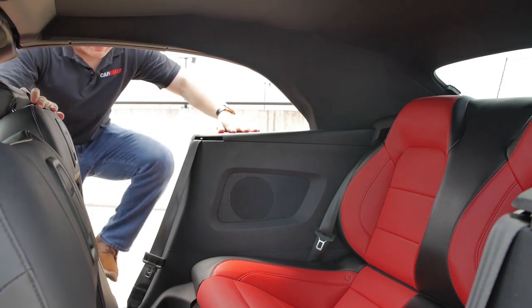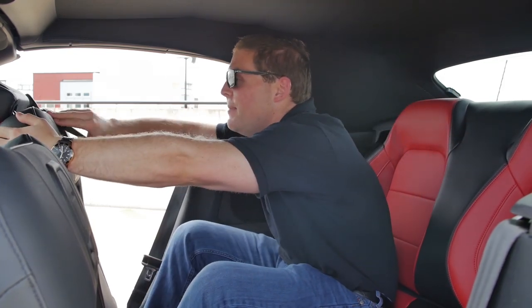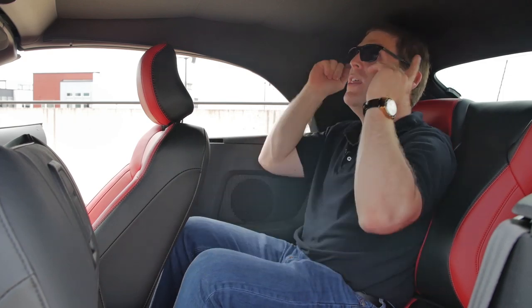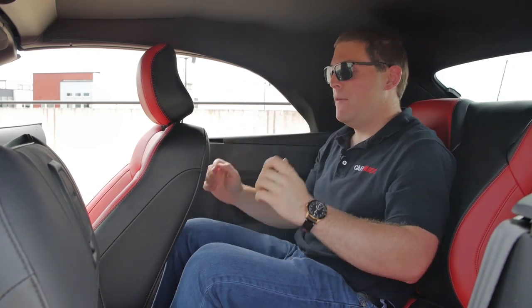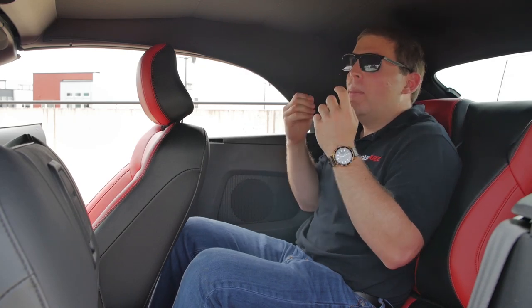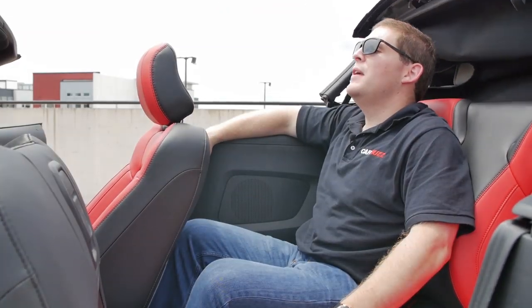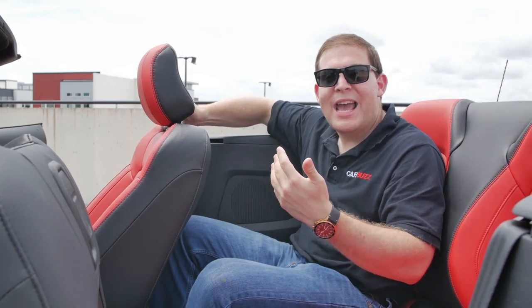Now I'll attempt to squeeze myself into the back seat of a Mustang. The Mustang is not horrible — it's really hard to find a two-door four-seat car that actually has a good back seat. With the passenger seat set to where I'd be relatively comfortable and slid forward, I actually have some leg room. Headroom is a lot better than in the coupe fastback where I had to duck. The seat width is extremely tight if you're a wider individual, but with the top open you can really stretch out and it doesn't feel too bad.